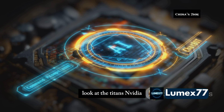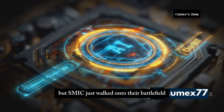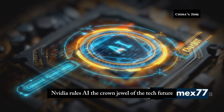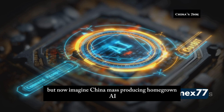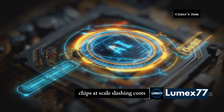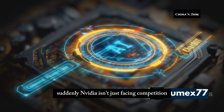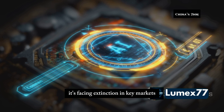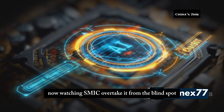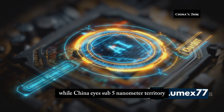Look at the titans — NVIDIA, Intel, Qualcomm — the anchors of American dominance. But SMIC just walked onto their battlefield and threw down the gauntlet. NVIDIA rules AI, the crown jewel of the tech future. But now imagine China mass-producing homegrown AI chips at scale, slashing costs, rewriting the economics of artificial intelligence. Suddenly NVIDIA isn't just facing competition — it's facing extinction in key markets. Intel, already struggling to keep up with TSMC, is now watching SMIC overtake it from the blind spot, still stuck at 7 while China eyes sub-5 nanometer territory.